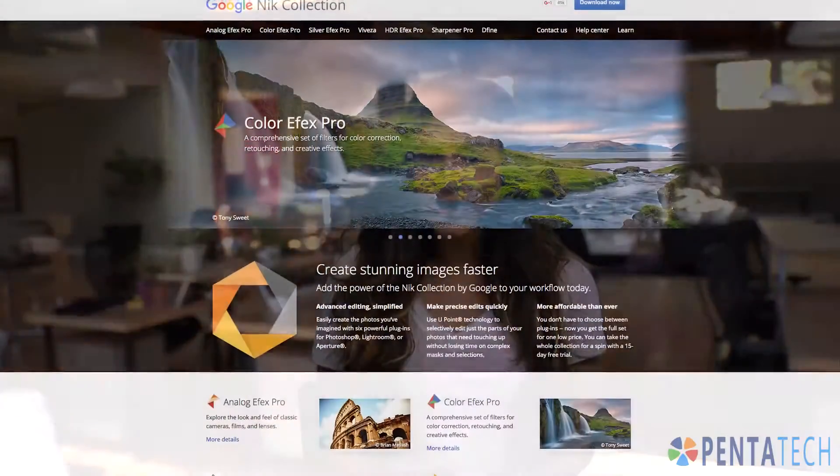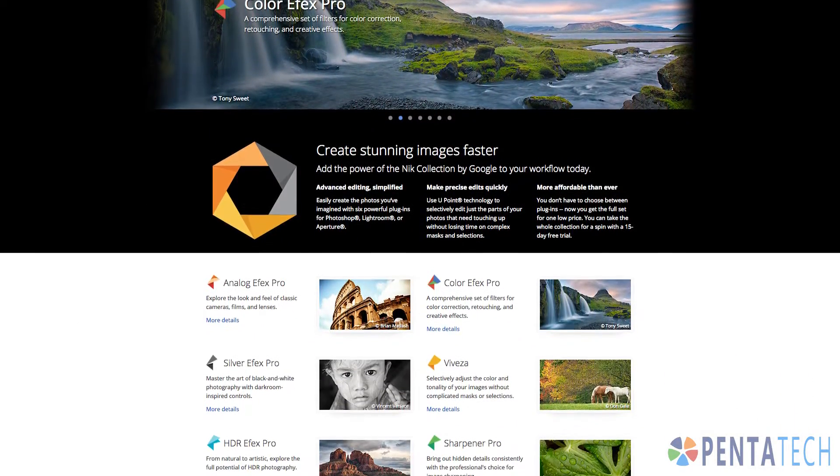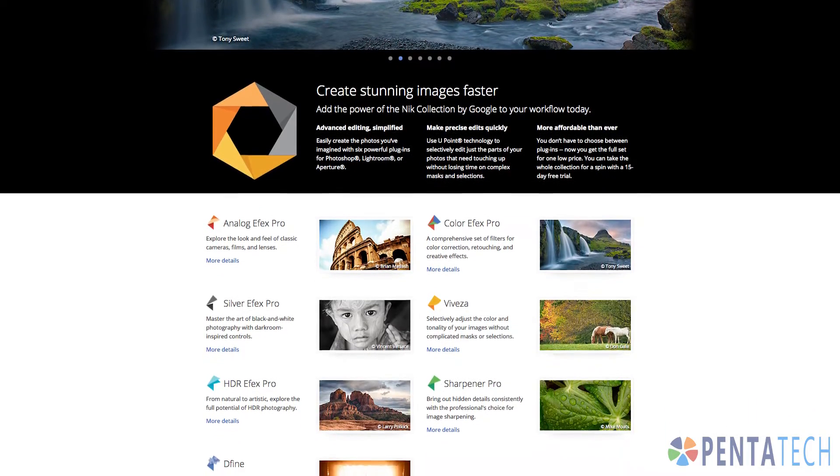Google dropped a big announcement on the photo editing plugins, the Nik Collection, by making it completely free. The Nik Collection consists of seven plugins aimed at advanced photographers. It went from $149 to completely nothing. When Google bought German developer Nik, its mobile editing app, Snapseed, dropped the price from $500 to $149.